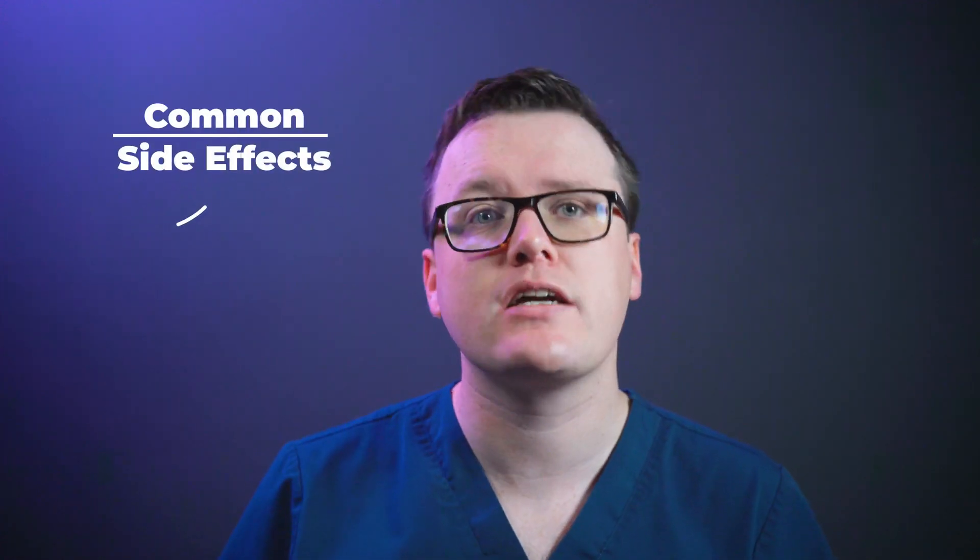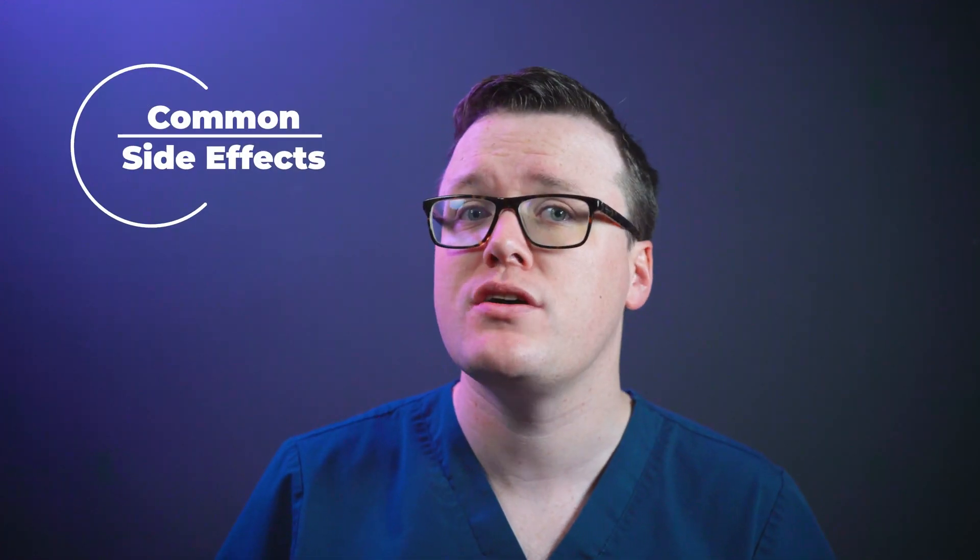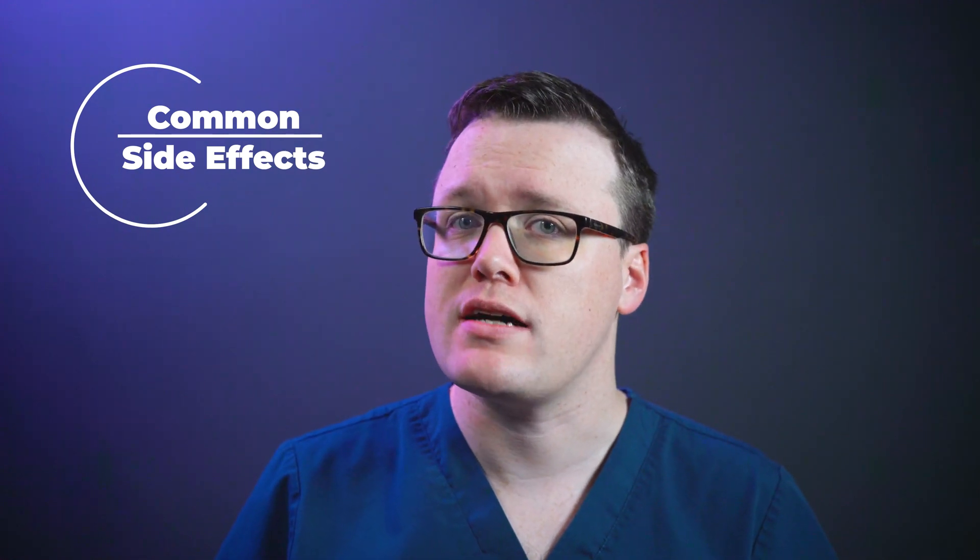Common side effects of Gliclazide include abdominal pain, indigestion, nausea and vomiting, constipation or diarrhea.